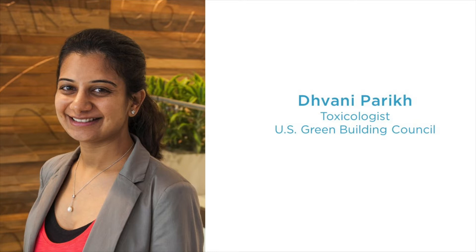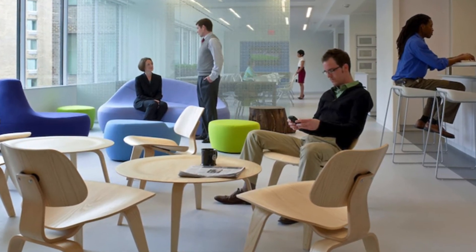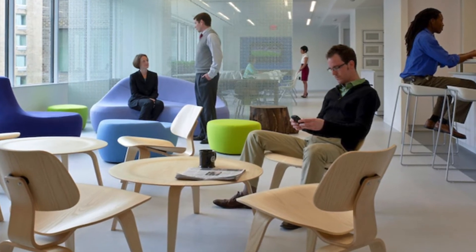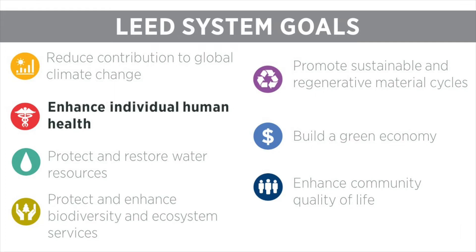We have spent the last several years looking at real LEED projects to see what's working well and what can continue to improve. Now we are excited to share the evolution of our design and construction rating systems under LEED version 4.1. LEED's system goals explain what LEED aims to achieve, and the concepts within the Indoor Environmental Quality Credit category touch upon many of these goals, but obviously focus most directly on enhancing individual human health.